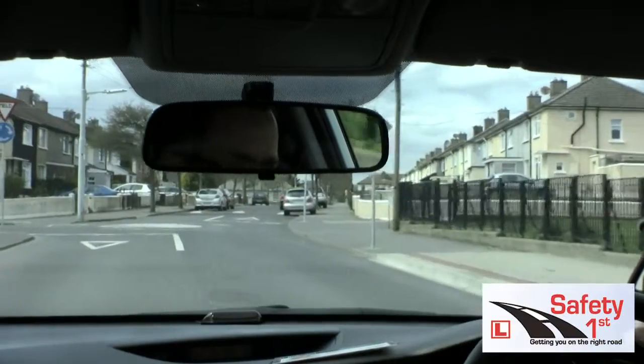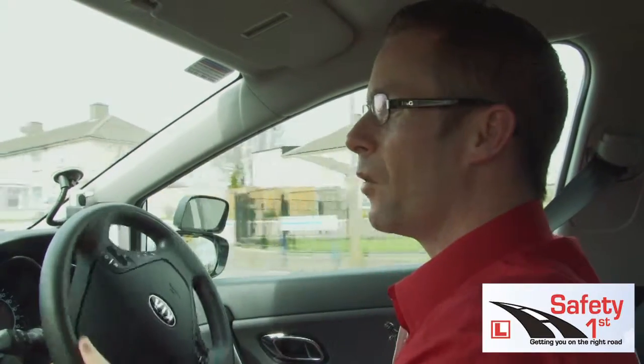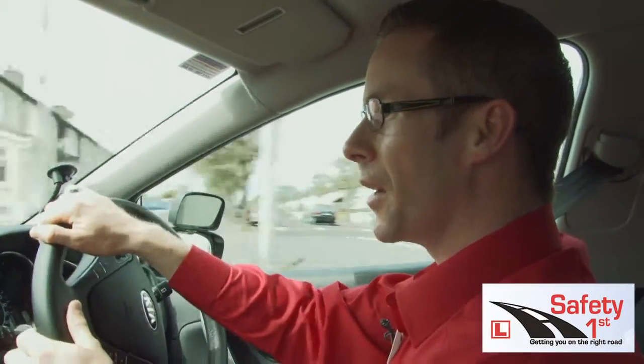Now I'm going to take the first exit left here, so taking my left signal. Clear to my right. I'm looking down the road to the left because the road is very narrow, to see what might be down there.